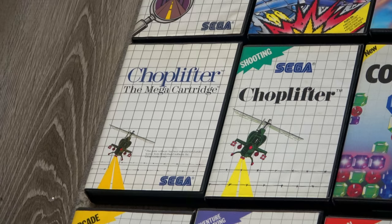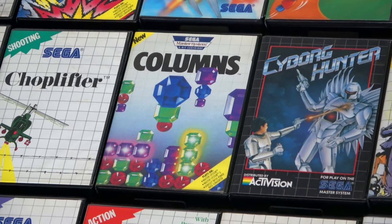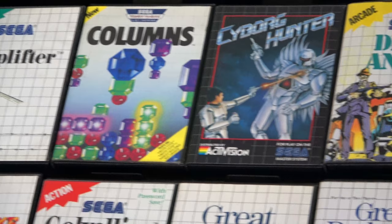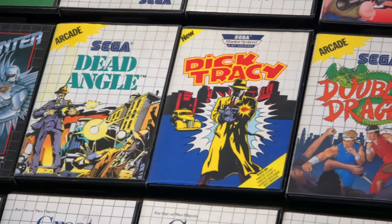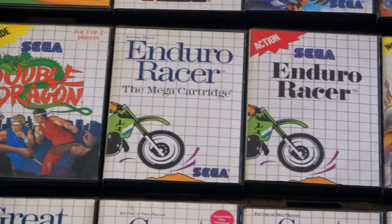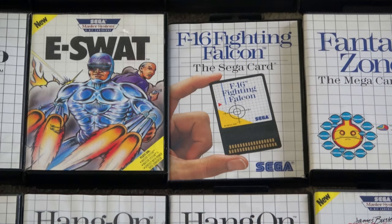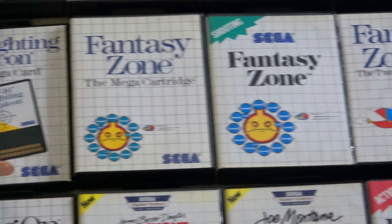Chop Lifter is another blue cart variation — I love Chop Lifter on Master System. Columns was part of the Master System 2 launch, where they took some Sega Genesis games and marketed them for the Master System. Double Dragon is another blue cart. Enduro Racer is here as well. F-16 Fighting Falcon was one of seven Sega cards released in North America. Fantasy Zone is next.